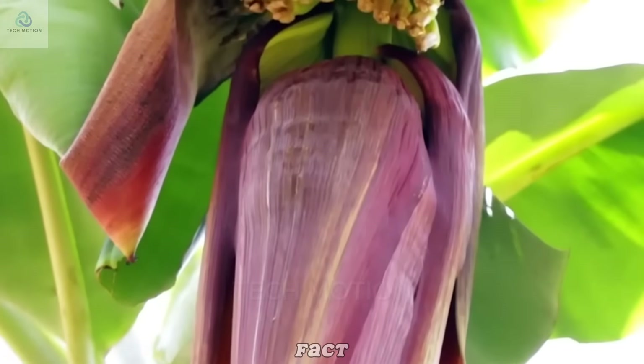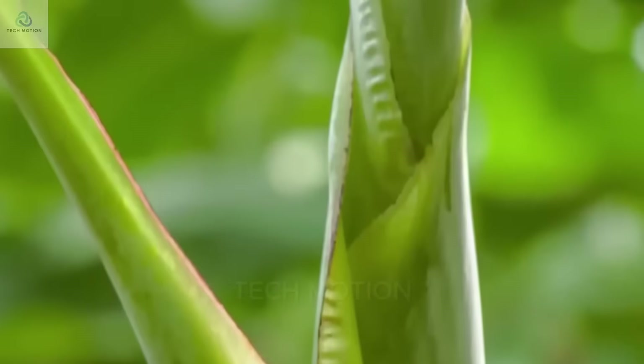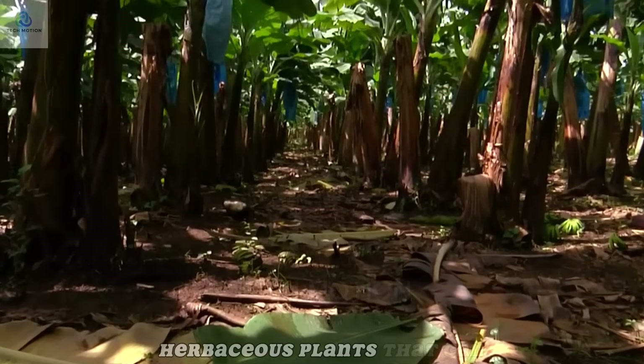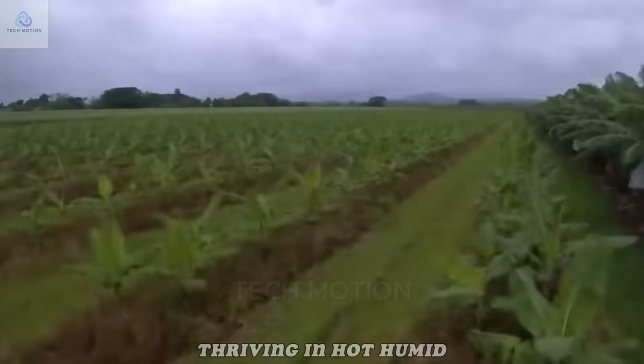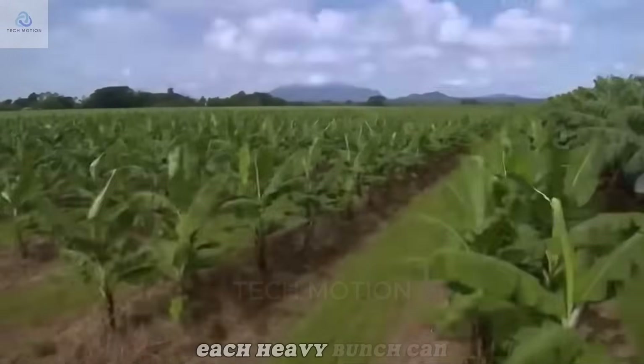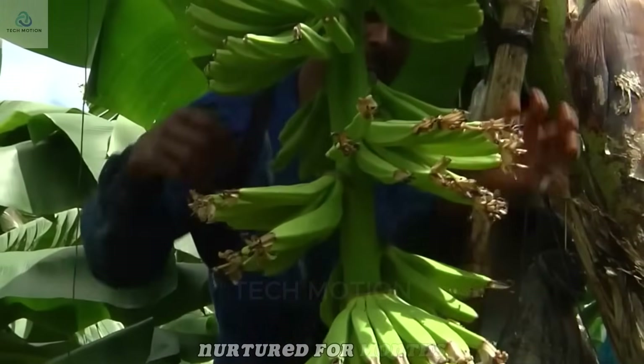Here's a surprising fact: bananas don't grow on trees, as most people assume. They sprout from giant herbaceous plants that can tower up to 7 meters high, thriving in hot, humid, tropical climates. Each heavy bunch can weigh up to 50 kilograms and must be carefully nurtured for months.